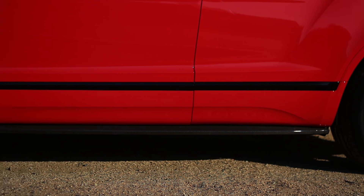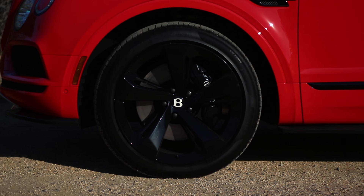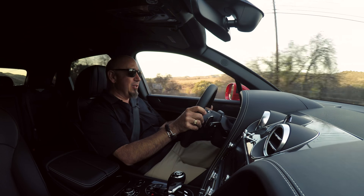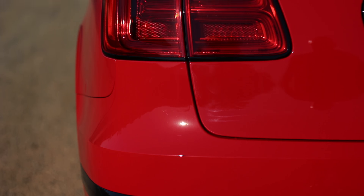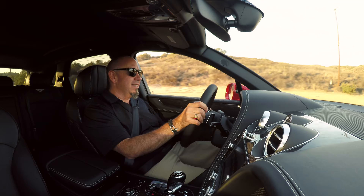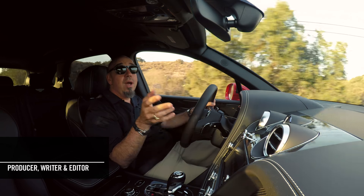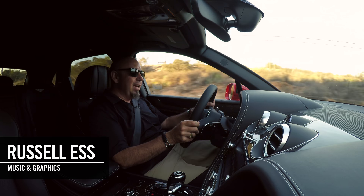Overall, the Bentayga ticks all of the boxes for a true luxury SUV. It's powerful, it's sure-footed, it's composed, it's quiet, and because it's a Bentley, it's very, very luxurious. Thanks for hanging out with us today and having a look at this Bentley Bentayga V8. I hope you liked this piece at least as much as I enjoyed driving it — and it is a wonderful piece. If you like what we do here, be sure to hit up our Patreon. If you did like this piece, be sure to click like, share, and subscribe. Please leave a comment below — we'd always love reading your comments. Thanks again for watching, and we'll see you next time.